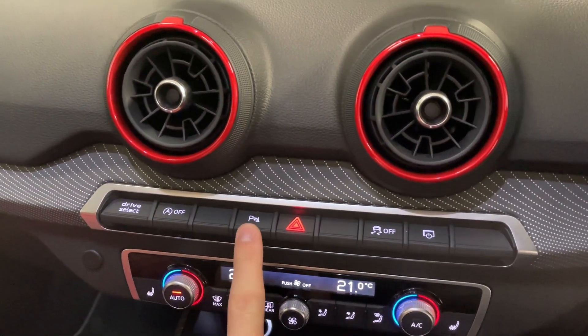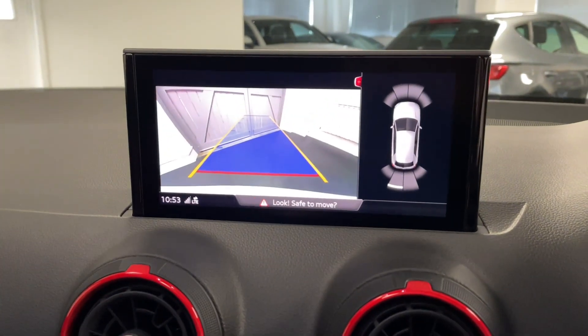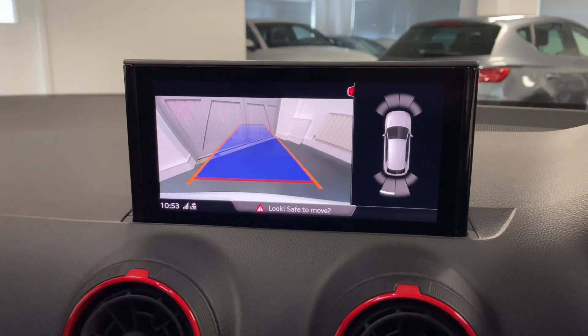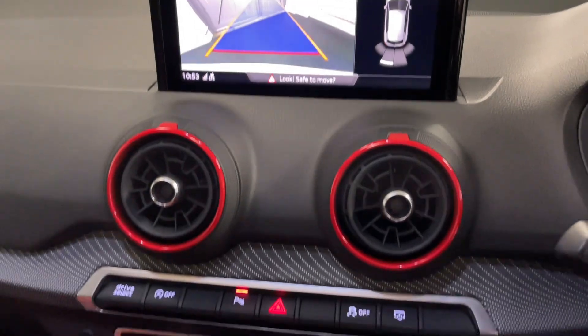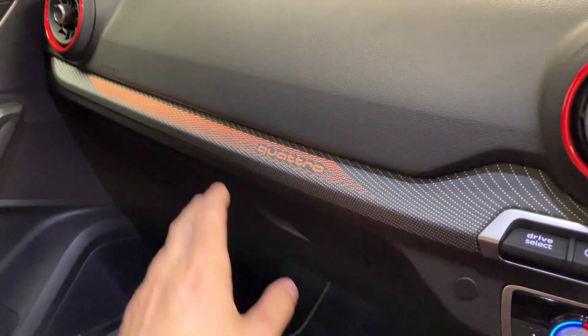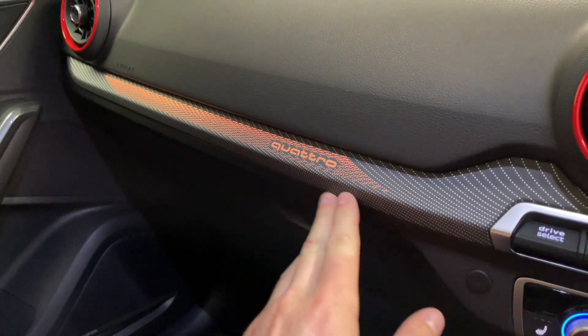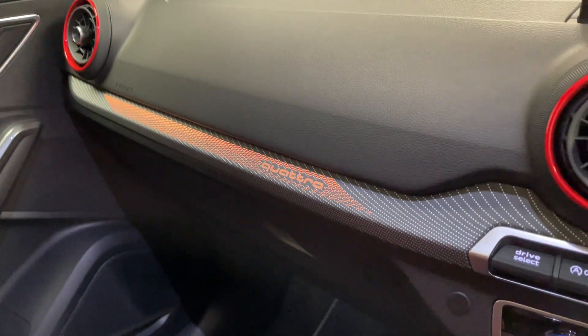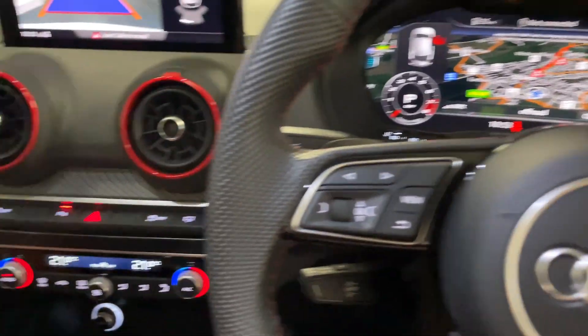We've also got Audi's parking system plus and the rear view camera, which you can see there. There's so much to list on this car. Part of the interior pack is the specific Quattro branding and a really cool reddish-orange ambient lighting across the front of the dash and in the footwells as well.